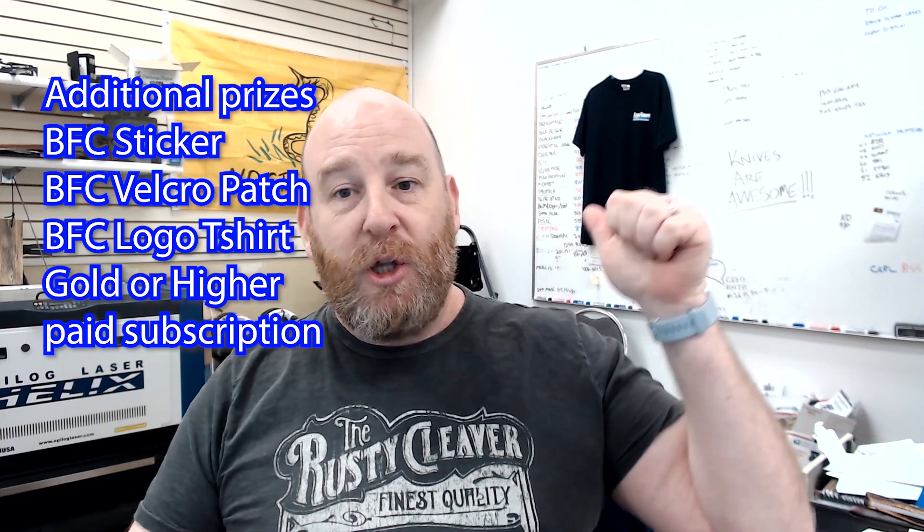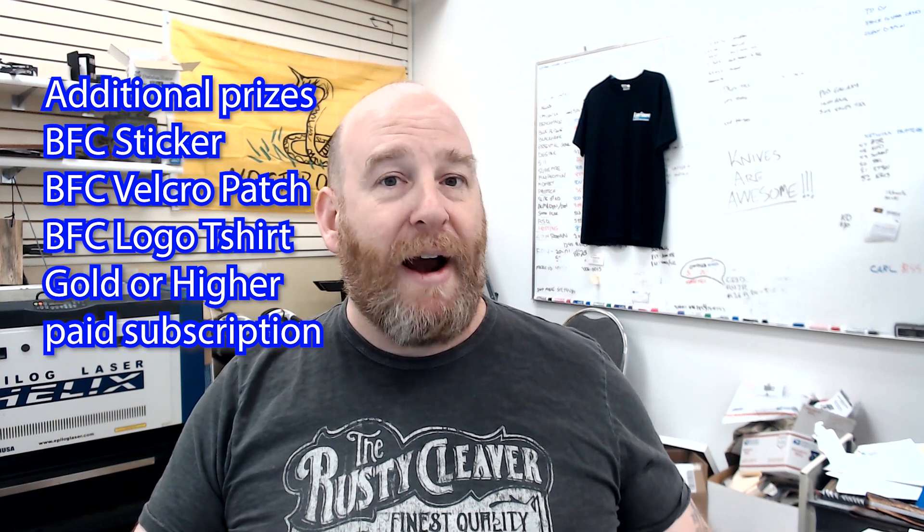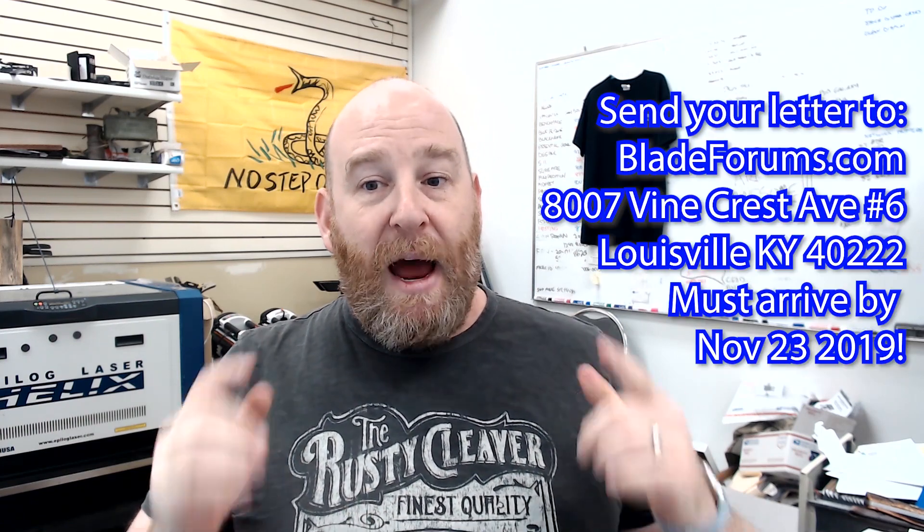We'll also be giving away BladeForums.com merch such as BladeForums stickers, BladeForums velcro patches, logo t-shirts like you can see hanging behind me, and even a gold or higher paid subscription. Make sure you click the link down below to go to the giveaway thread and be sure to read the rules and follow the instructions.